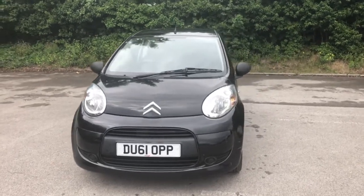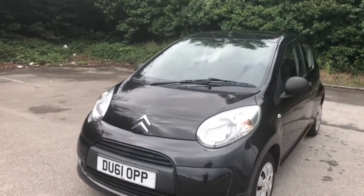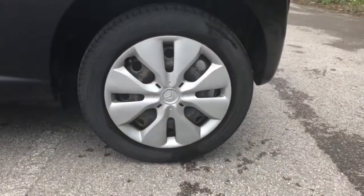Welcome to Pentagon Citroen at Lincoln Tritton Road. Here we have a 61 plate Citroen C1. It does come fitted with color-coded door mirrors and handles, and 15 inch wheels.